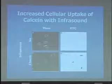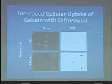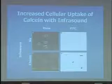When we apply infrasound, the intensity of this fluorescence increases. You can see it is increasing the uptake of this fluorescent dye into these cells, indicating the membrane is becoming more permeable.